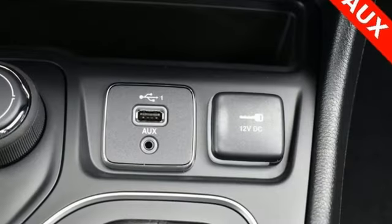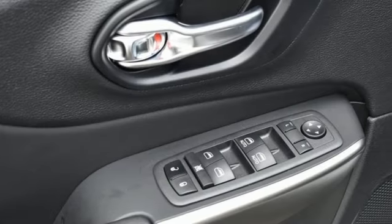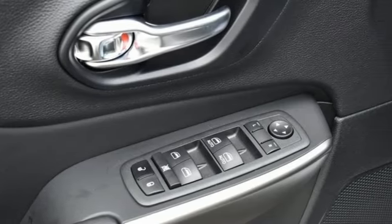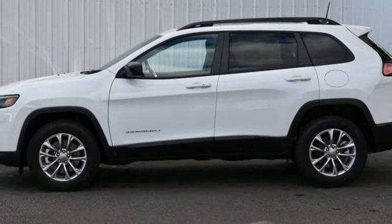It's well-equipped with the features you need: rear parking sensors, Wi-Fi hotspot, front heated leather bucket seats, streaming audio, intercooled turbo inline four-cylinder engine, and dual-zone climate control.